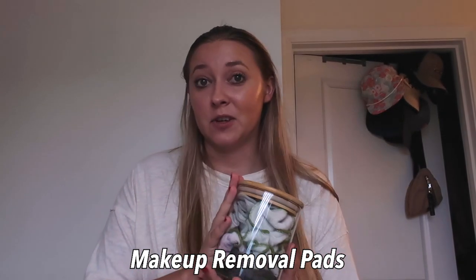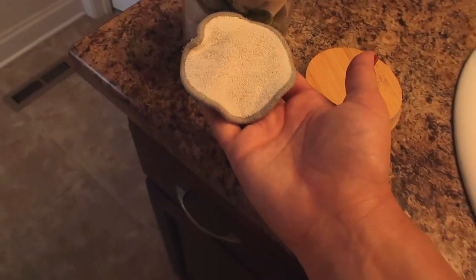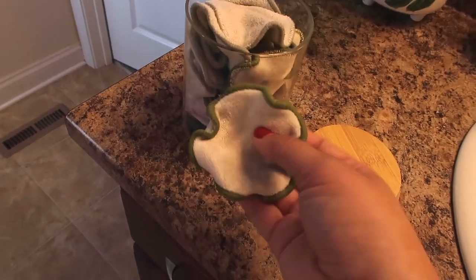I've had these reusable makeup pads for several years. Some are stained pink or red because I use them to remove both makeup and nail polish, so they've replaced cotton balls and makeup wipes for me. I got these maybe two or three years ago as a Christmas gift from Amazon — I'll find similar ones and link them below. They still get my makeup and nail polish off perfectly fine.